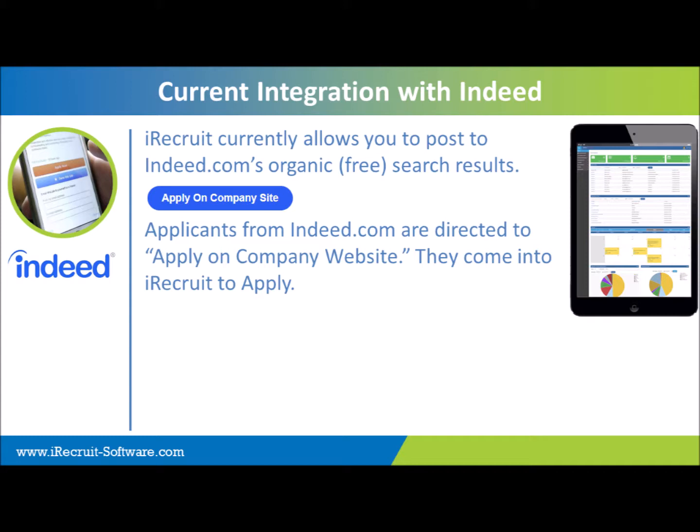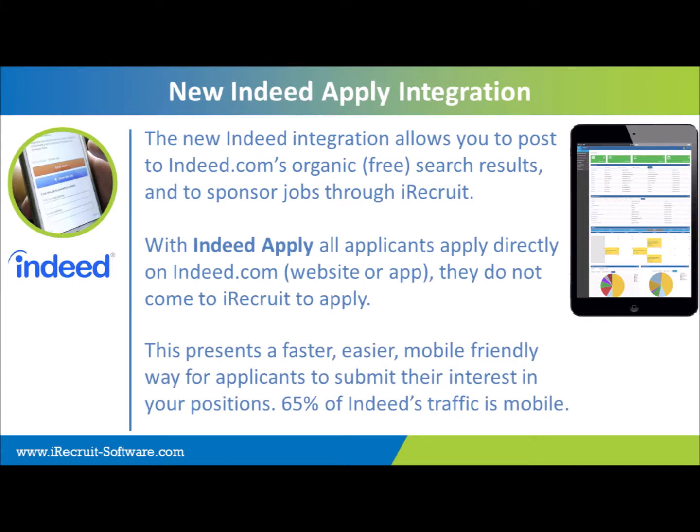The Indeed Apply option is slightly different. The new option with the Indeed Apply integration will allow you to do two advertisements now. You can post as you currently do to Indeed's organic free search results, and you'll also have the ability to sponsor the job through iRecruit as well using your Indeed.com account, which makes it very simple. With Indeed Apply, we do expect you to get more candidates into your pipeline.